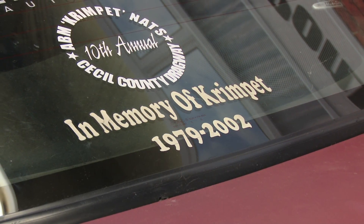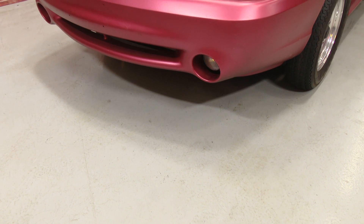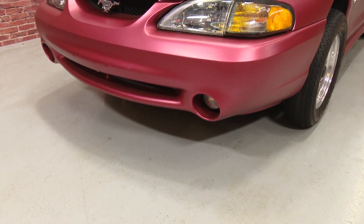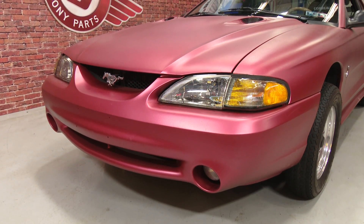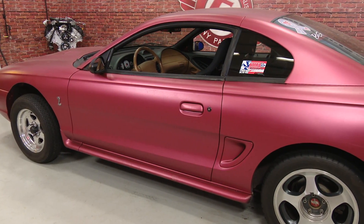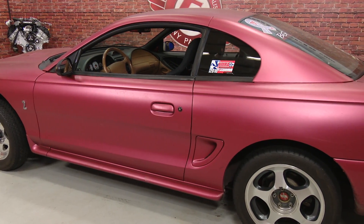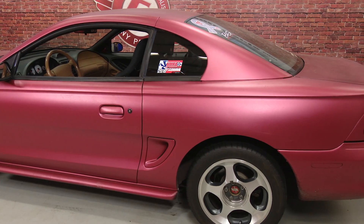A couple of years later, his parents reached out to me and asked me if I would like to have Crimpit's car. Obviously, I knew the car very well, and they wanted to see the car being driven and being used as it was supposed to be used, so I took them up on their offer. I picked up the car and I kind of left it the way it was when I got it for a lot of years. I felt it was his car and I didn't really want to change it, so basically I drove it to work and then raced it once a year in an annual memorial race we held at Tiesel County Dragway.